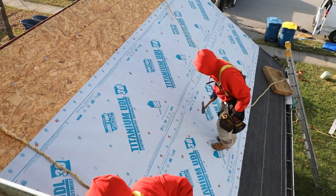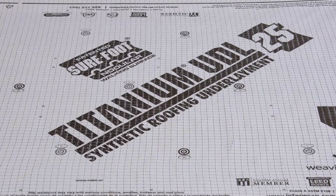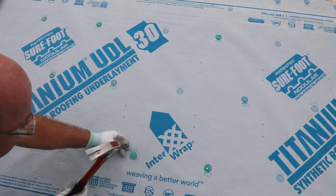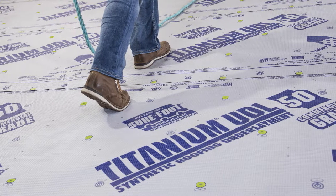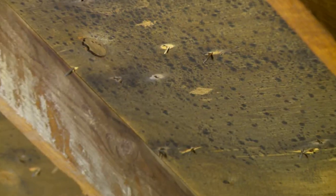Synthetic underlayments are the final line of defense between a home and the elements. Titanium UDL 25, UDL 30, and UDL 50 synthetic roofing underlayments help keep water out of the home, where it can cause rot, mold,